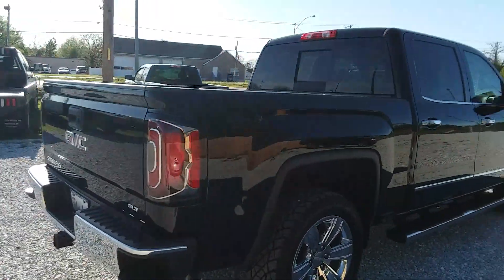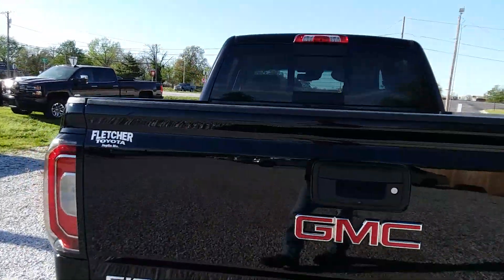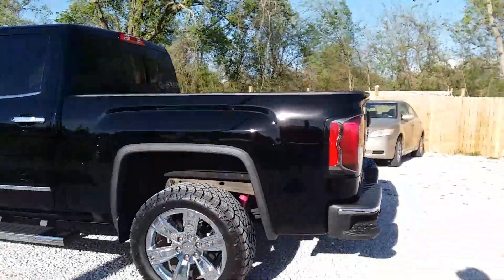So anyway, like I say, you want it? Get a hold of those folks right there at Fletcher Toyota Pre-Owned. They will be more than happy to line you up with this vehicle.